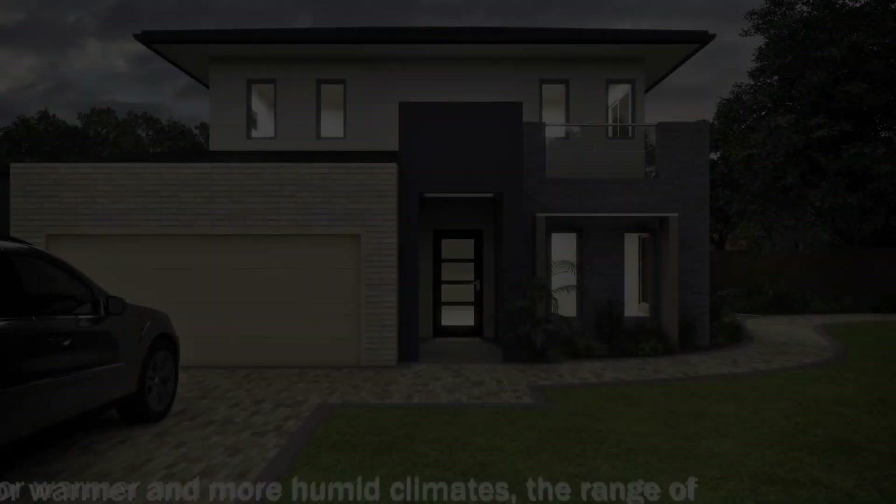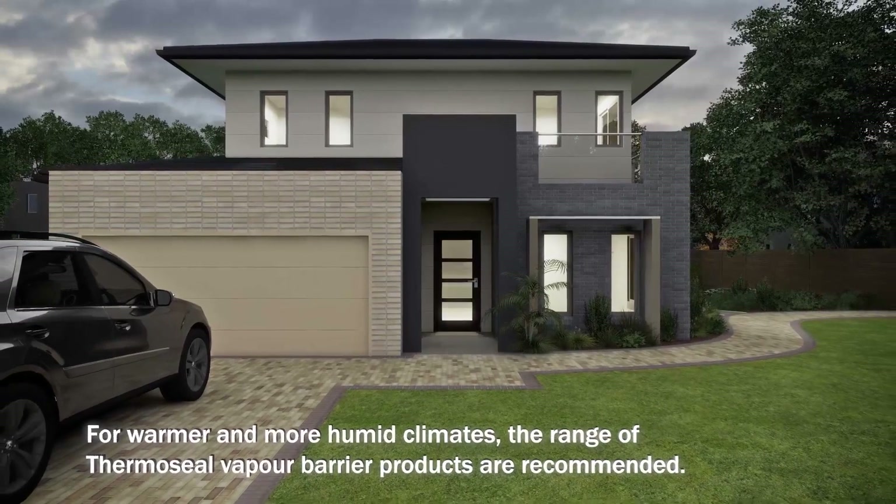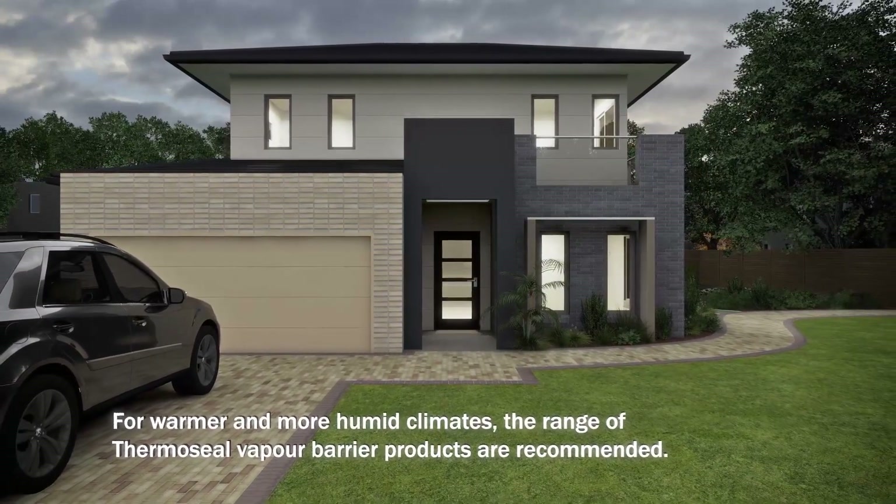Remember, Enviroseal Proctor wrap products are ideally suited to colder climates. If you are building in a warmer region, the Bradford Thermosyl range of products may be more suitable for your application.